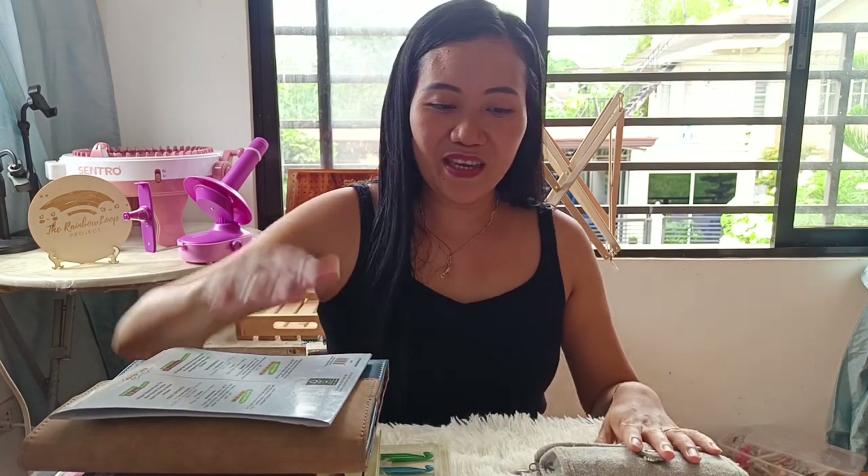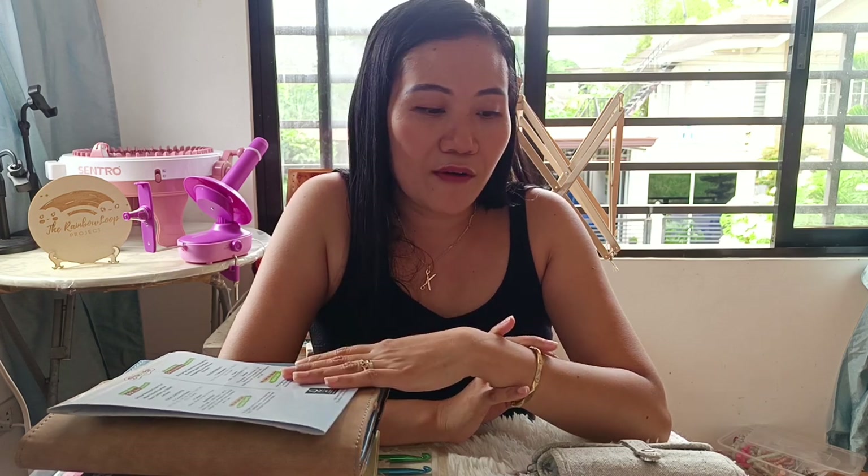Hello everyone, I'm Jess, I'm the owner of The Rainbow Loop Project. Welcome to my first ever vlog. Disclaimer: I'm not yet very experienced at vlogging, so please bear with me. For today, I am going to show you my 10 most favorite hooks or hook sets from my collection. I have a small collection of hooks and I just want to share 10 that are very special to me. Some of these hooks I haven't tried using yet, but I love having them in my collection because I really love to collect different types of hooks.